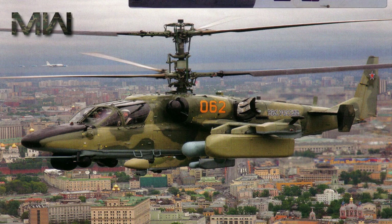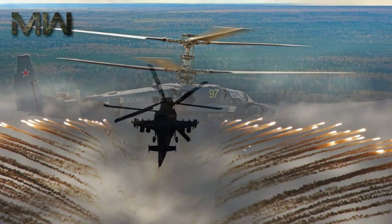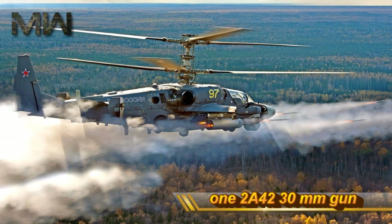The KA-52 Alligator offers a high degree of protection to its crew, advanced automated systems for ease of piloting, and is easy to service and maintain on the ground. The aircraft has one 2A42 30-mm gun.